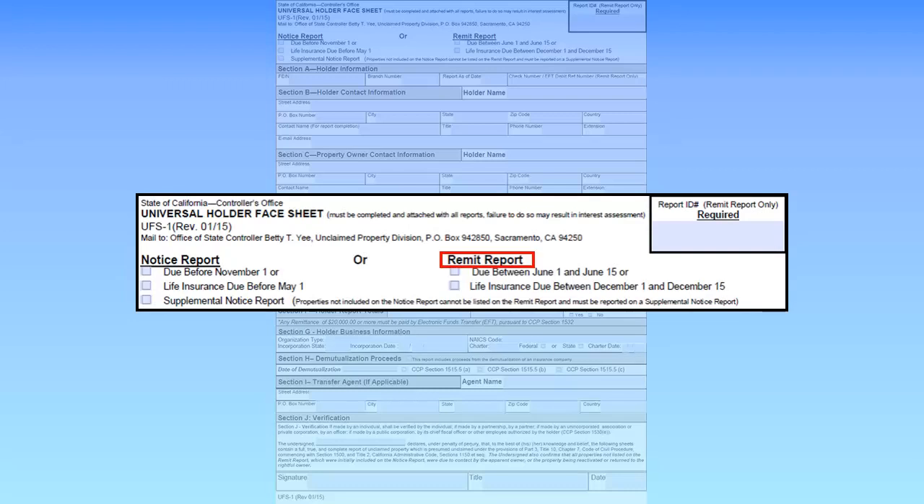The Holder Remit Report is the second step in the two-step process. The Holder Remit Report is due annually between June 1st and June 15th, or, for life insurance companies, between December 1st and December 15th. All property must be remitted with the Holder Remit Report unless the property owner account was reactivated or the property was already returned to the owner.